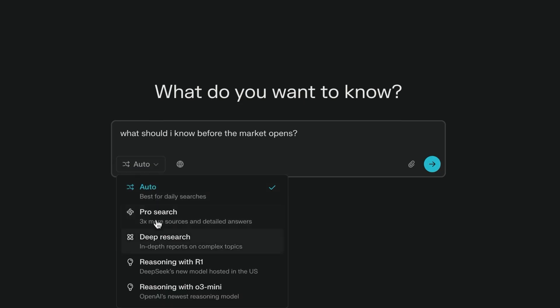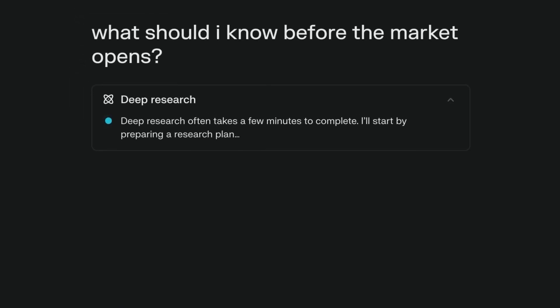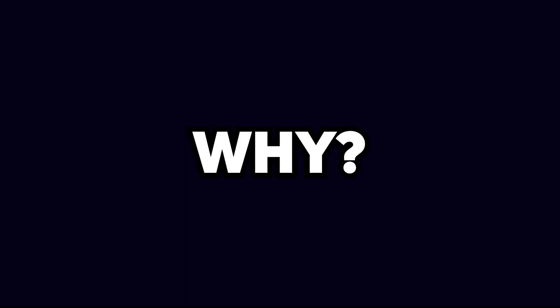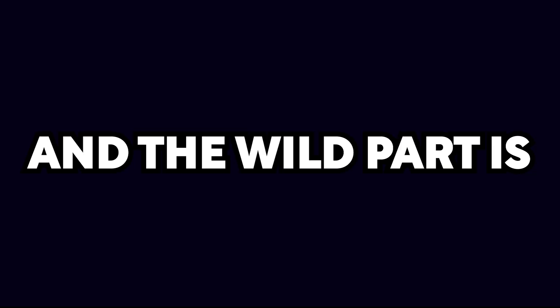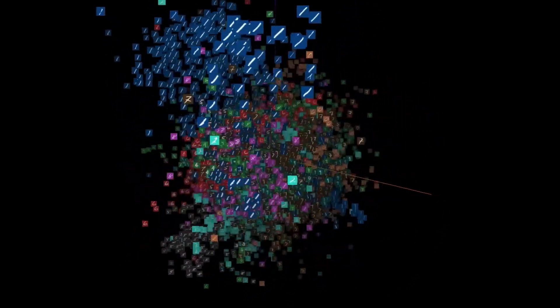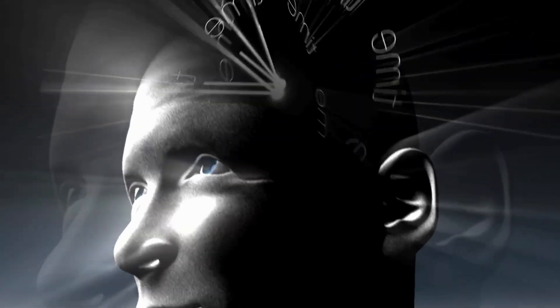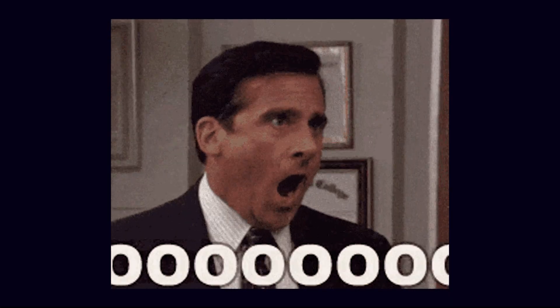Unlike Grok 3's deep search and Perplexity's deep research, which sprint for quick answers and focus on information retrieval, deep research powered by the O3 model takes a much longer and more strategic approach. Why? Because it's designed to synthesize rather than just summarize. And the wild part is, it isn't just connecting the dots — it's generating new dots by spotting patterns that weren't obvious before. This kind of metacognition isn't just impressive, it's downright terrifying for certain industries.